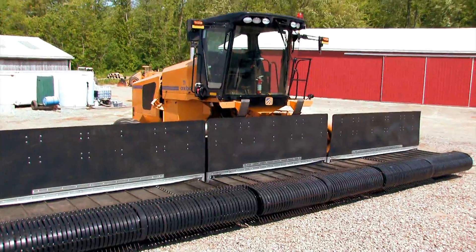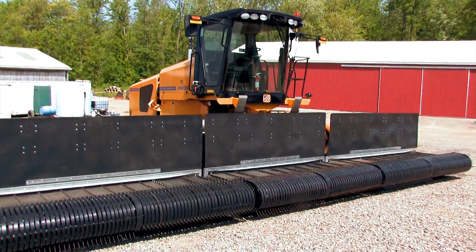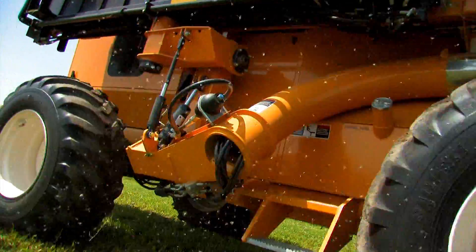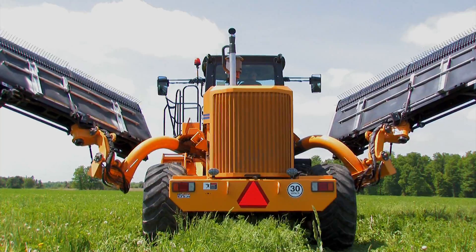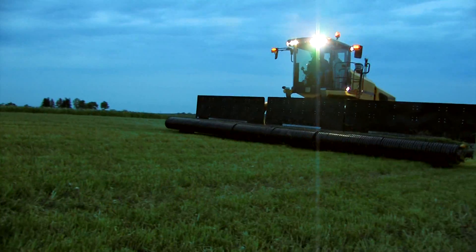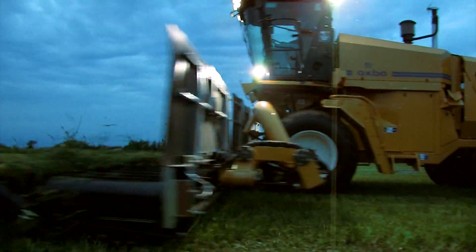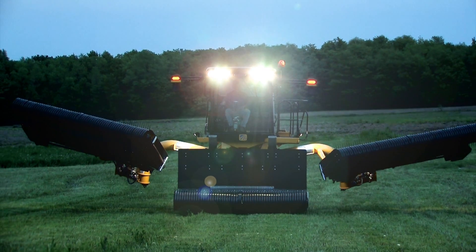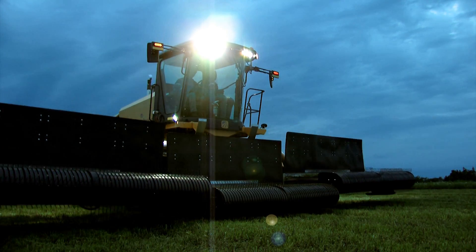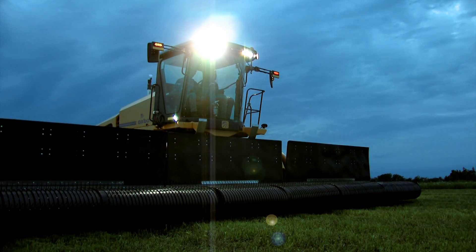Customers demanded rugged performance regardless of field conditions. Oxbow responded by giving the 4334 optional four-wheel drive and tires designed for in-field performance. Oxbow understands that your job doesn't end when the sun goes down. With the optional high-intensity light package, the 4334 can work all night without compromising operator visibility.